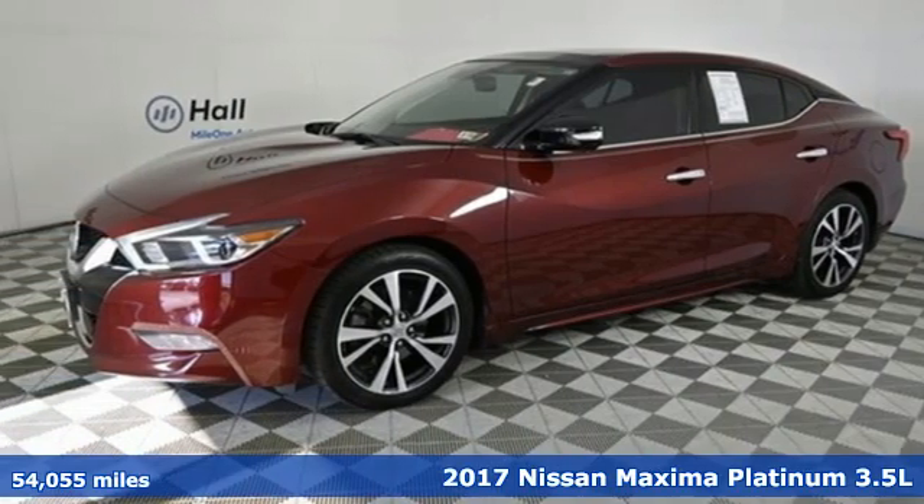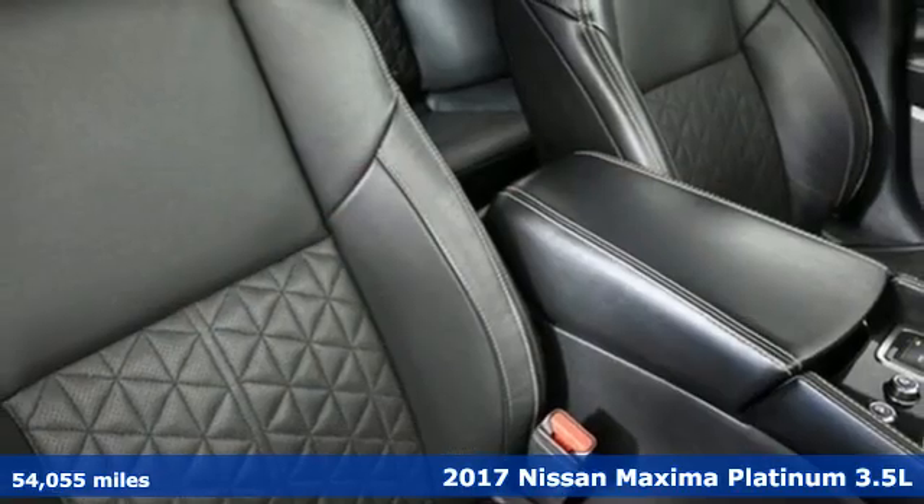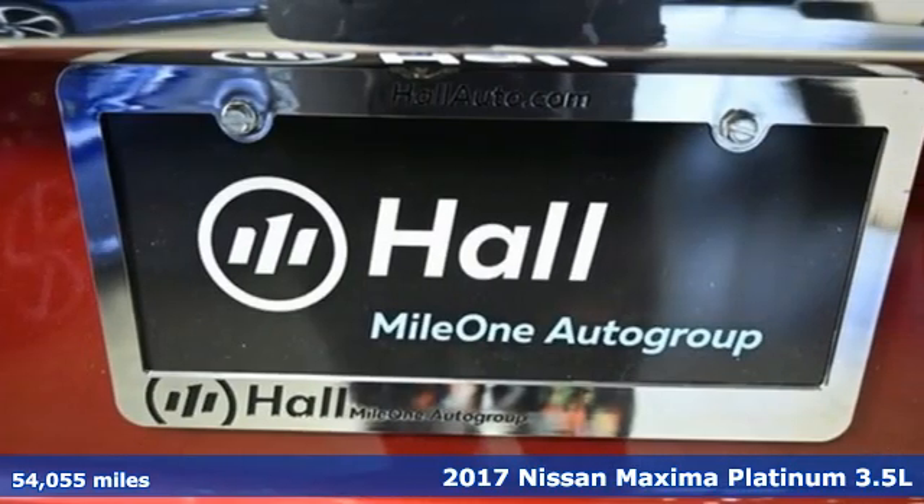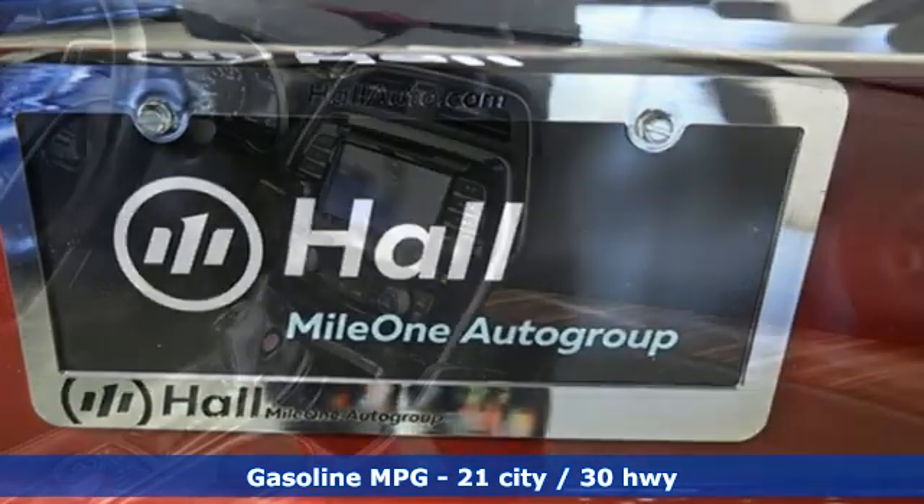It's a 2017 Nissan Maxima. With sedan practicality and sports coupe power, this Maxima makes performance a four-door word. Plus, it offers an exciting list of features.